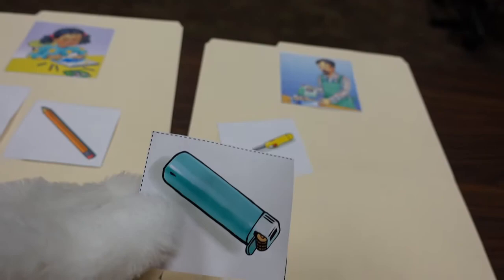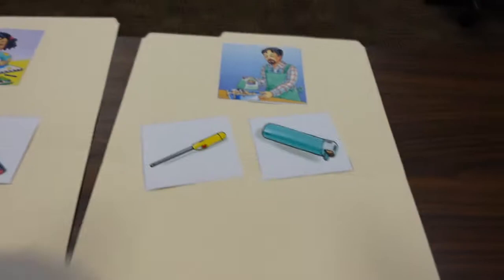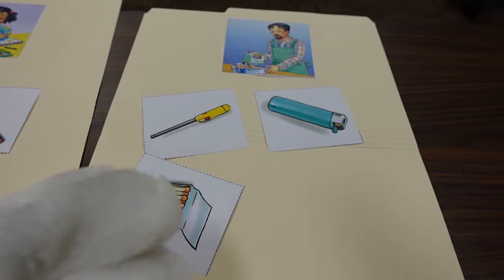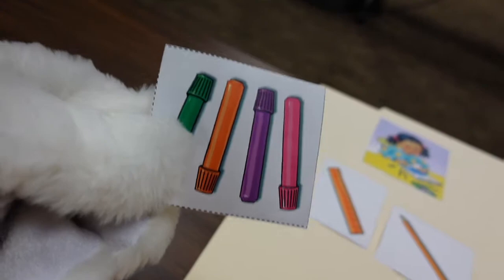Another lighter — this is a different kind, but still hot, adults only. It can burn you. Matches — these are funny looking matches, but I know they are hot and they can burn you. Adults only. Tell an adult if you see matches. Some markers — those are colorful and A-okay for kids. Let's use those at art time.